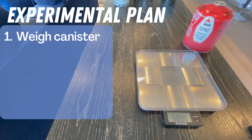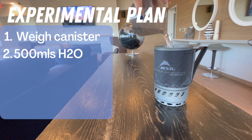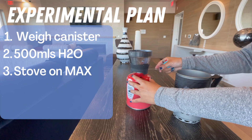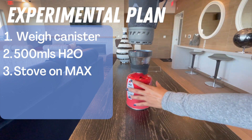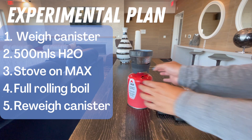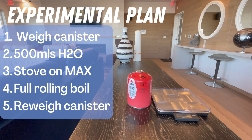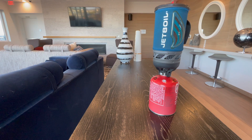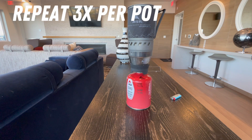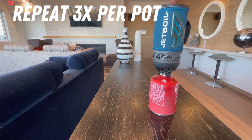Here's our experimental plan: first we weigh the fuel canister to determine how much fuel we're starting with, then add 500 mils of water to the pot, assemble the stove onto the fuel canister, light the stove and turn it up to max, place the pot on top, and start the timer. I stopped the timer when the water came to a full rolling boil, then re-weighed the fuel canister to determine how much fuel was used. These steps were repeated with the Jetboil Flash and the aluminum pot with the MSR Pocket Rocket. With all good experiments, I repeated this three times for each pot — once is an observation, twice is a trend, and three times you can do statistics.